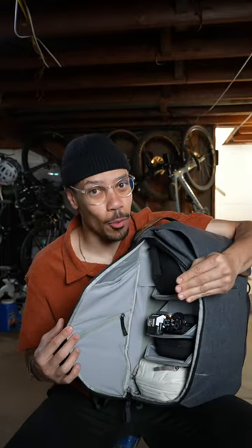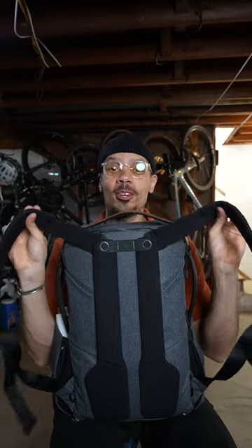All this organization can also be kind of overwhelming at times, and you lose the ability to just have a regular backpack that you can throw stuff in. The straps are super comfortable but I feel like they're too close together.